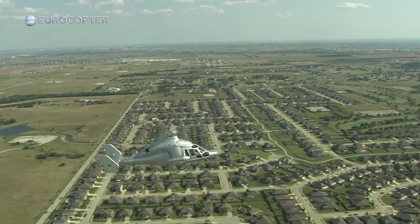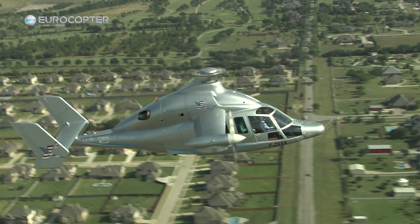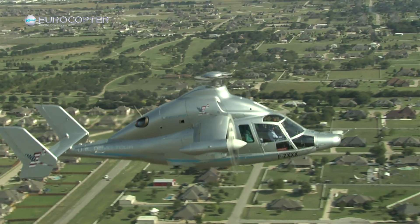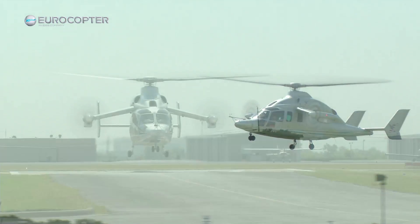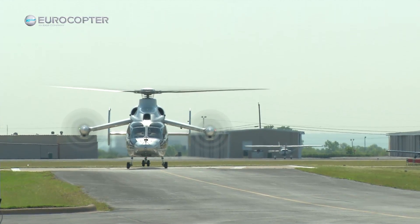This aircraft can go more or less 100 knots faster than any other helicopter that is generally used for EMS, and that speed should be able to get more patients to higher levels of care in a quicker amount of time. It was totally, totally amazing. I'm humbled to have an opportunity to do something like this.